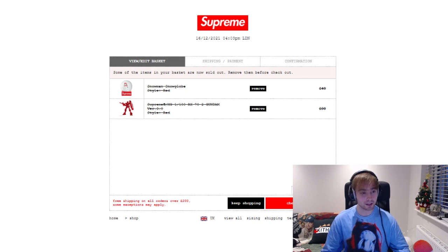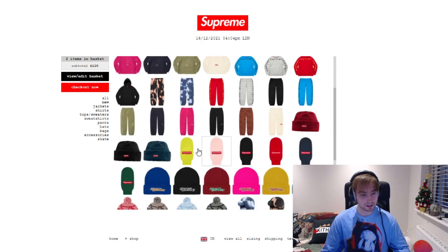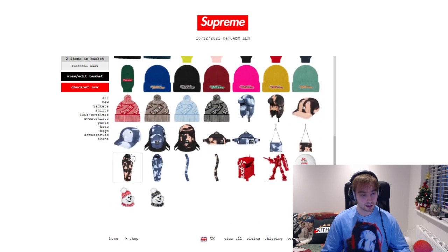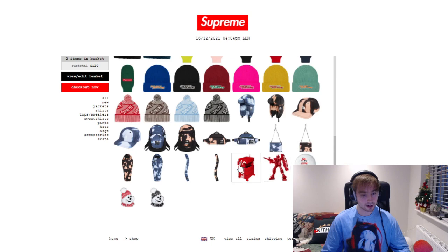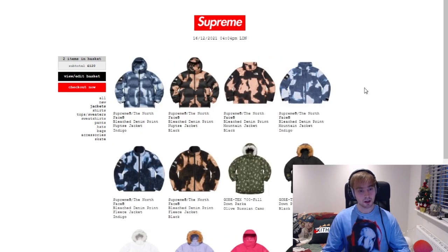Both are sold out. So under the new tab: one fleece is sold out, nearly all of the Politech have sold out — nearly every Politech piece is actually sold out, even the pants. The black colorway has sold out in the Ambassador piece, and the black colorway has sold out in the Balaclava as well. The Gundam is gone and the snow globe, obviously. Running through the tabs: under jackets we've got the fleece jacket, the mountain jacket, and the naps as well.